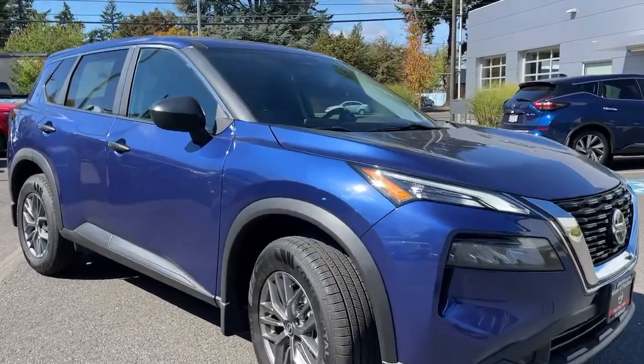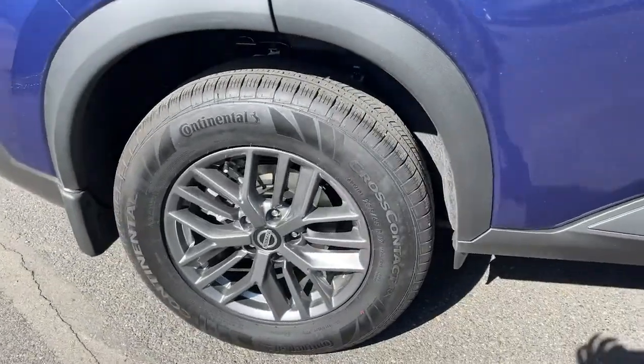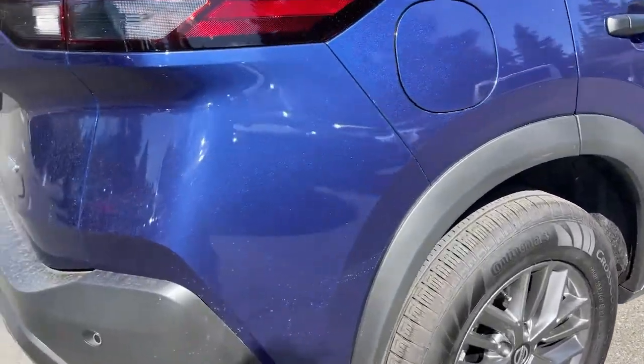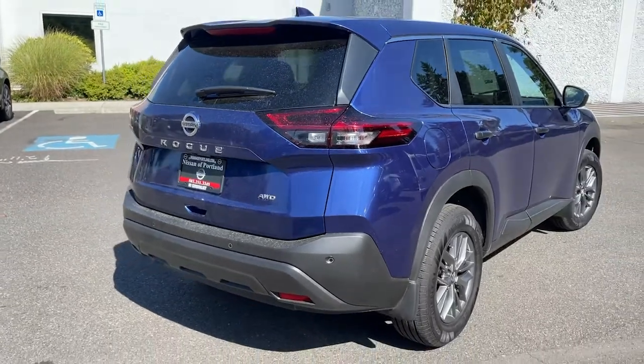Comfortable and capable, this sporty four-door hatchback brings confidence along on every journey. The following are some of this vehicle's highlighted options: Lane Keeping Assist, Backup Camera, AM-FM Stereo, Driver Airbag.